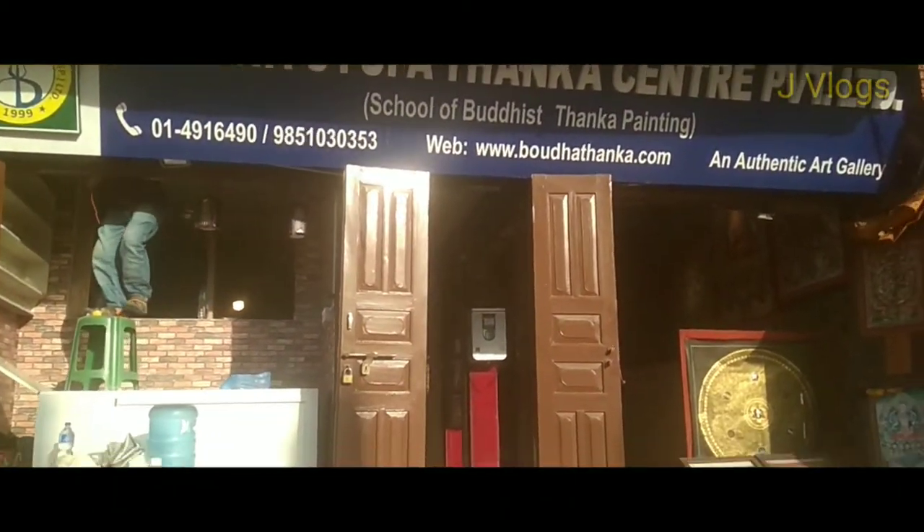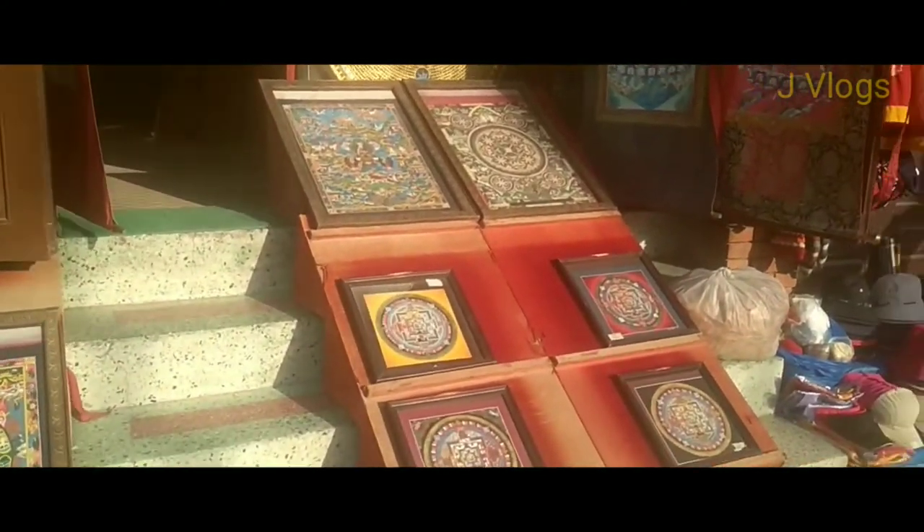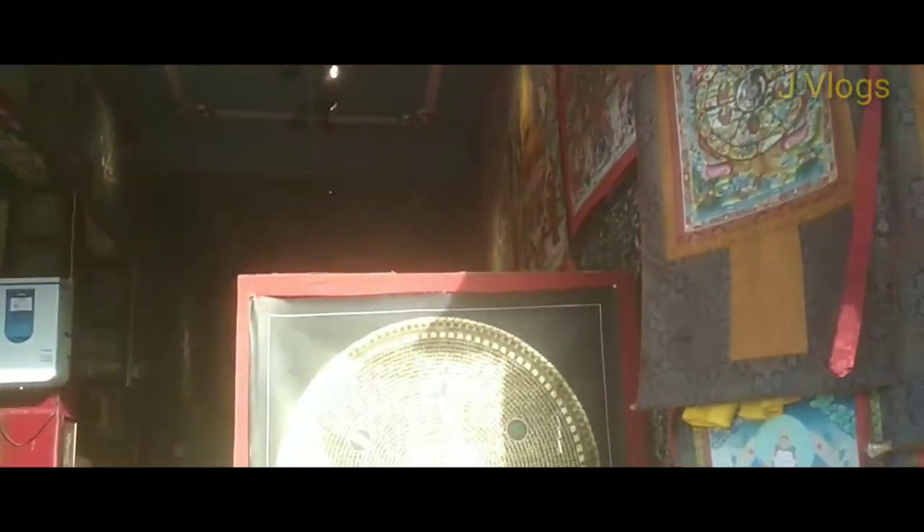This thangka painting is actually the Tibetan traditional painting. Having a picture like this in your home means you will get luck and enormous power of good fortune. That is the belief of Tibetans.